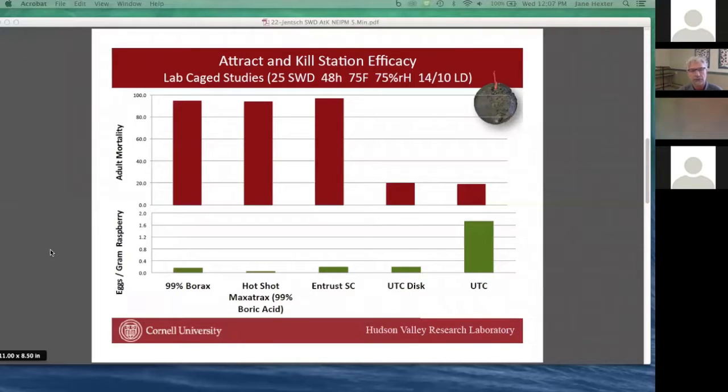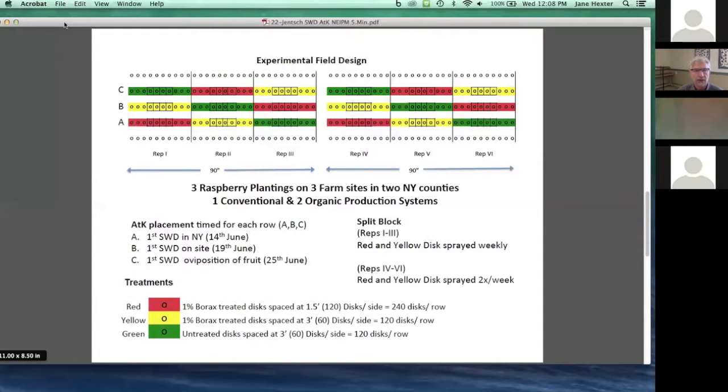In the field, attract-and-kill stations were applied to three raspberry plantings on three farms in Ulster and Dutchess counties. We had one conventional planting, one organic planting with Entrust applied at 7–14 day intervals, and one organic planting with completely unsprayed berries. Spotted wing drosophila populations were low in the conventional setting, medium in the sprayed organic, and very high in the unsprayed setting. Discs were hung at 18 inches apart in a V pattern from low to upper canopy and back across the whole row on both sides, with weekly spray applications of the attract-and-kill solution plus active ingredient in the treated plots.